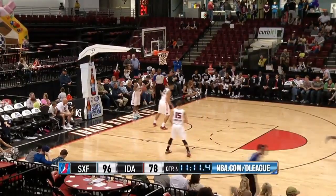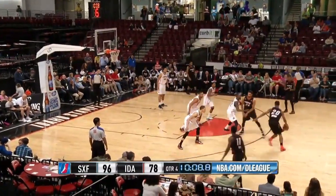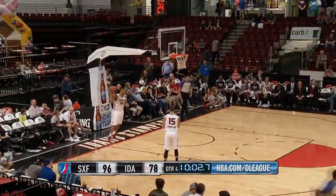High lob for Burton — thrown down in front of the rim! There was nothing Idaho could do. In that third quarter they looked like they were on a charge, but Sioux Falls just took over with a 23-5 run. Hobson from the top rainbows in a triple — it's 99-78!